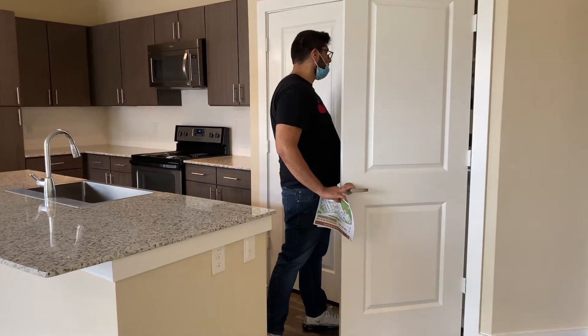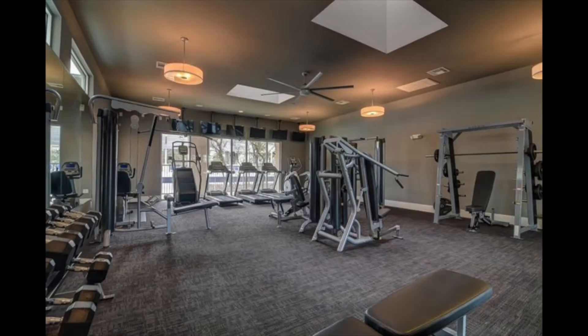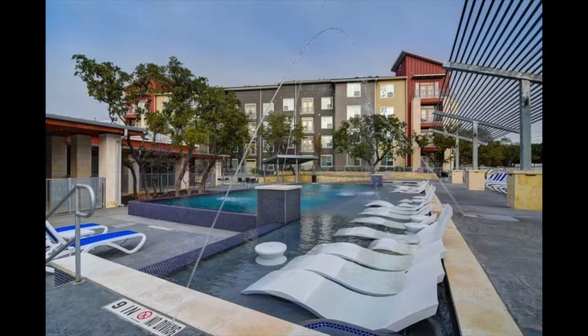It also has in-unit laundry, which is a huge luxury since we have been doing our laundry at a laundromat for a year. You can probably tell which one I'm liking the best and which one we ended up going with — it was the second apartment complex, and the unit with the more natural light, which will also be really great for filming future YouTube videos. As you can probably tell from where I'm filming now in our current apartment, it is extremely dark.